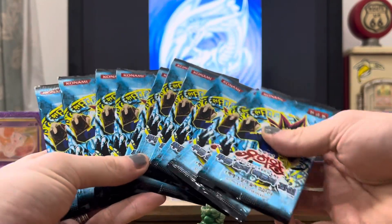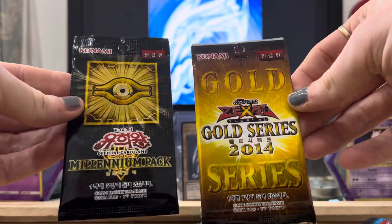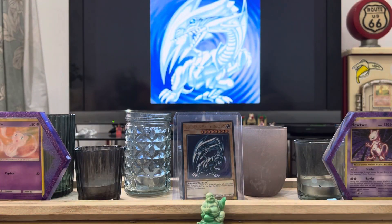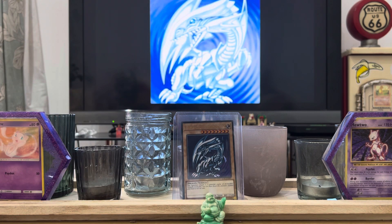So what I have here is 10 packs of Legend of Blue Eyes Korean Yugioh cards. As you can see I've got my old school Blue Eyes art on the back, which is very exciting. He actually sent me two free packs as well - Gold Series 2014 and the Millennium Pack. I haven't opened Yugioh cards in years; I lost interest after Yugioh GX, but the chance to open reprinted Blue Eyes White Dragon packs was too good to pass up.